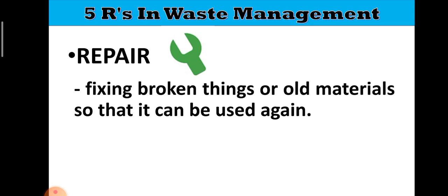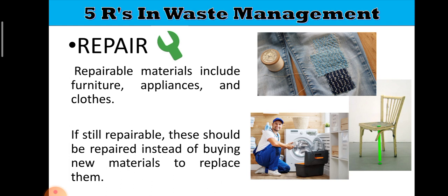The next one is Repair. Repair is fixing broken or old materials so that they can be used again. Repairable materials include furniture, appliances, and clothes. If still repairable, these should be fixed instead of buying new materials to replace them. Do not throw something away if it can still be repaired — it will no longer be waste, and you save money by not having to buy a replacement.